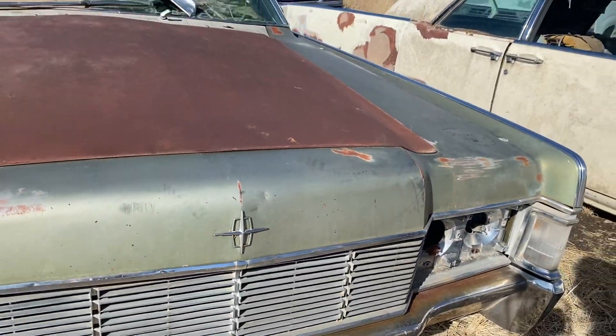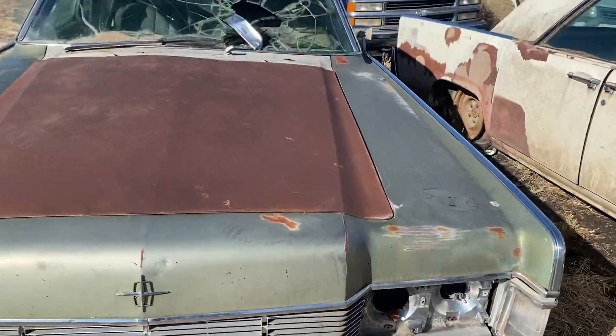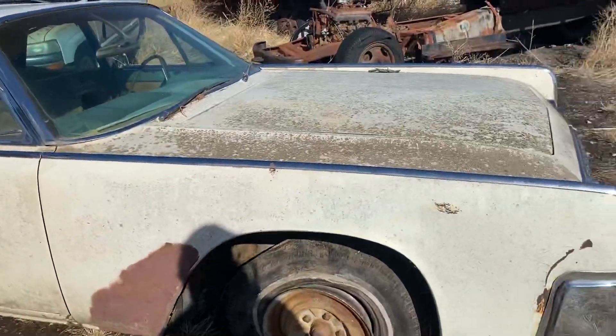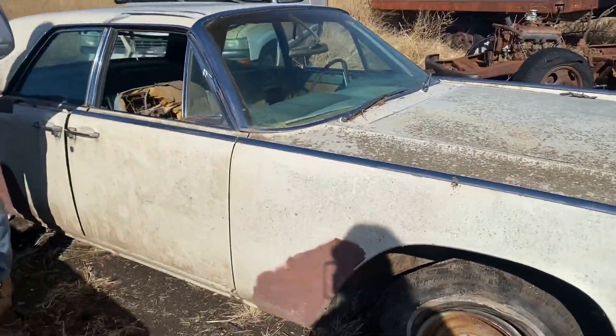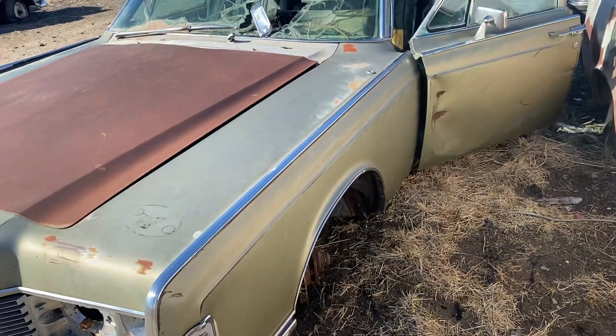The nose is here, the grille's here, the big Lincoln ornament right in the front — a big statement piece on that big flat nose. These are just cool cars and you just don't see them that often anymore. Here's the 62 we were telling you about — be sure to check the video out on that one as well. This 68 here, let's take a peek under the hood.